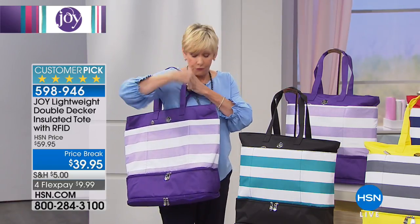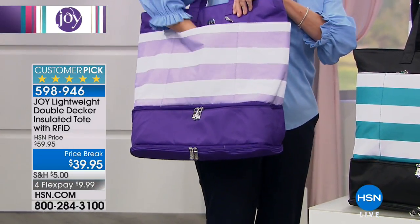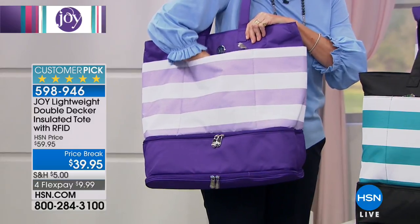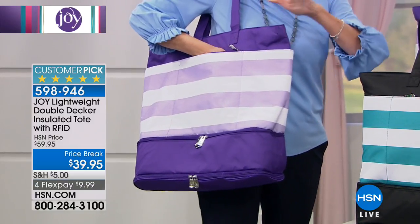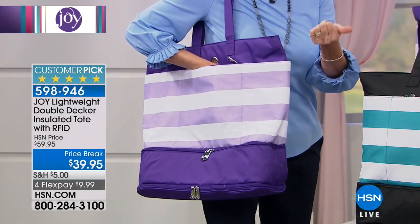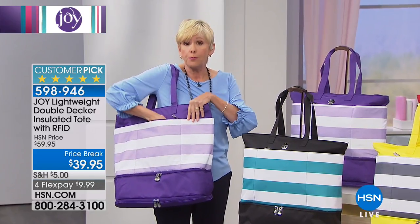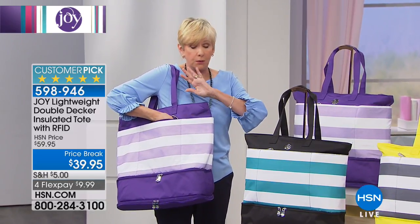At the very front we've got your RFID protected pocket. It's about nine inches deep, so you can put all of your identification information in there — your enhanced driver's license, your passport, your credit cards, your hotel key — all protected in the RFID protected pocket.